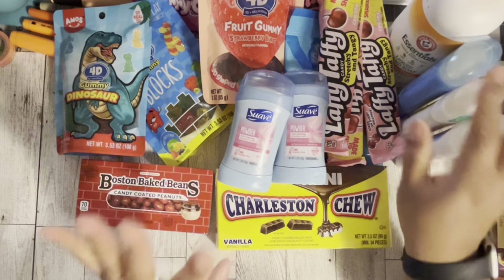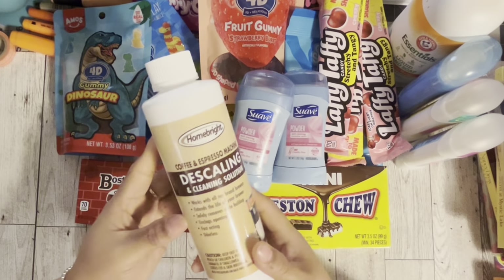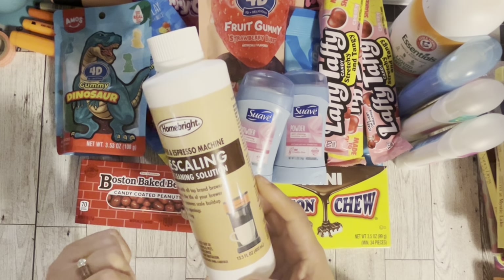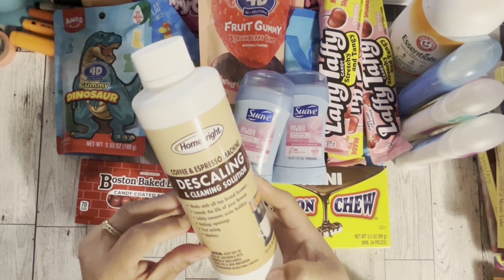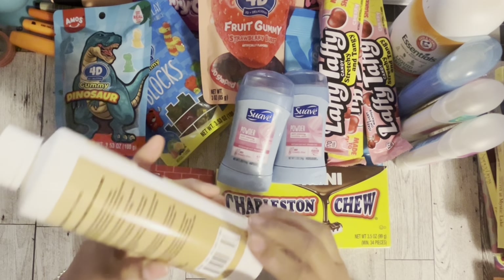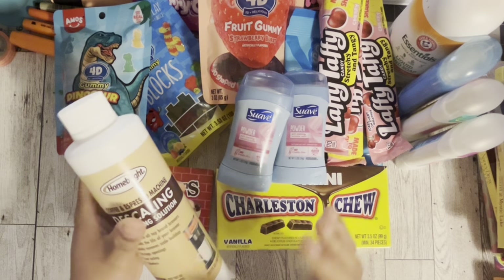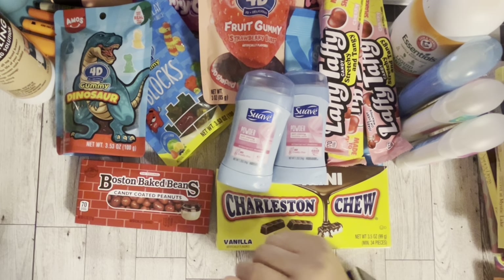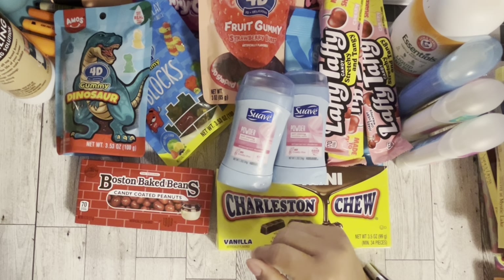The next thing I got was a cleaning solution for the car. I was like, let me get this — my husband might want this to clean his car, because having a clean machine is great.